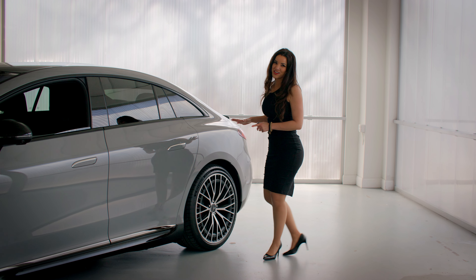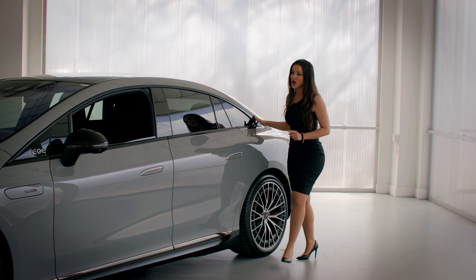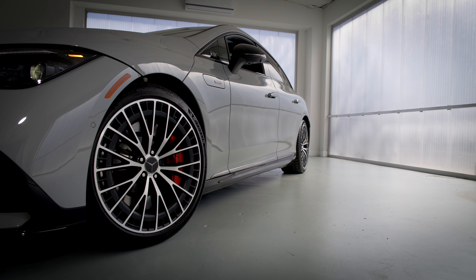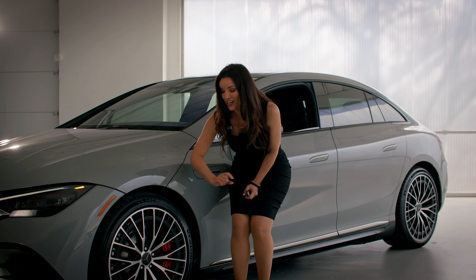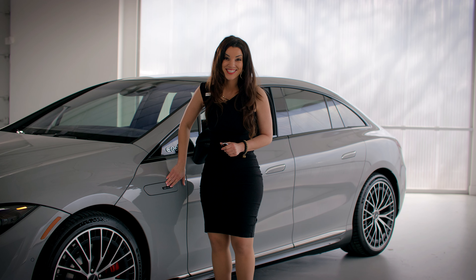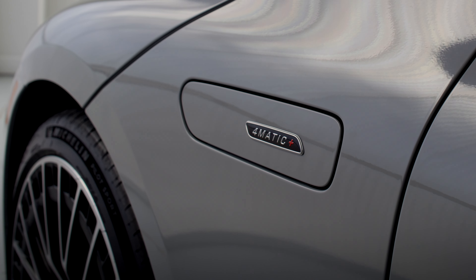As we walk up into the side of the vehicle, you're going to first notice that one-bow design. You're also going to see the 21-inch wheels and my favorite, the AMG red brake caliper. You're probably wondering what this is — this is a door to the washer fluid.